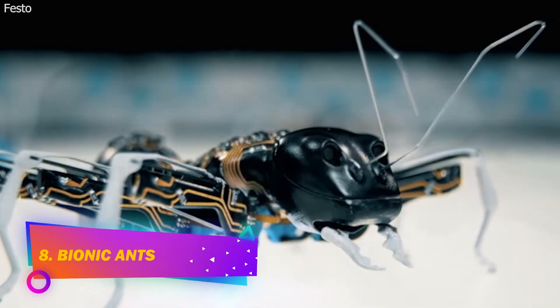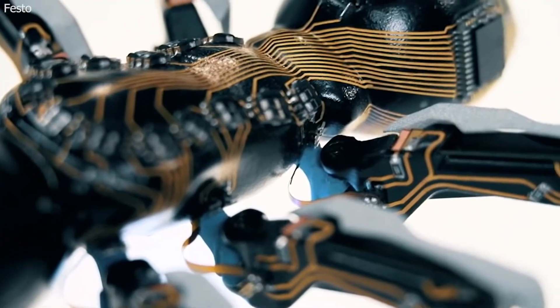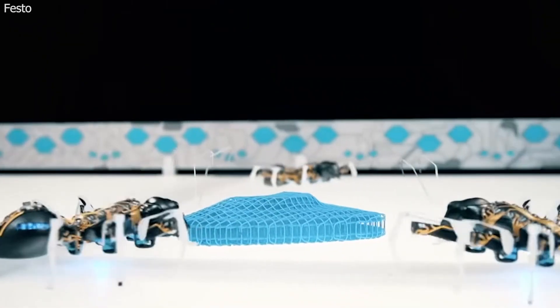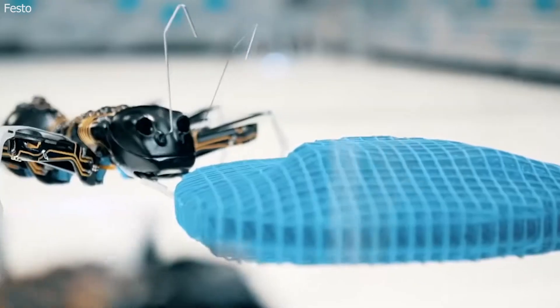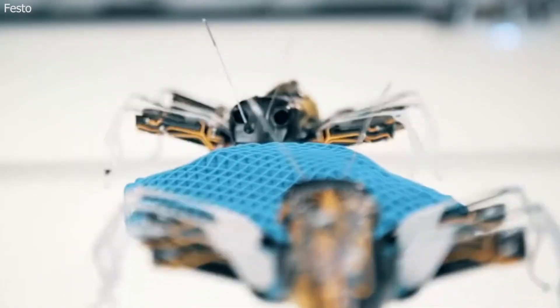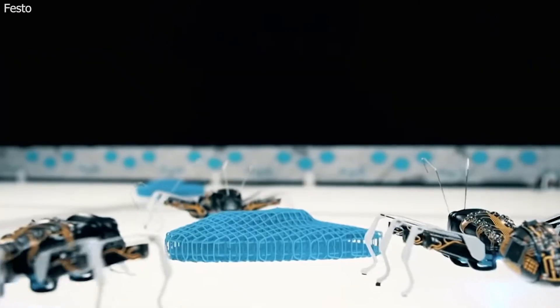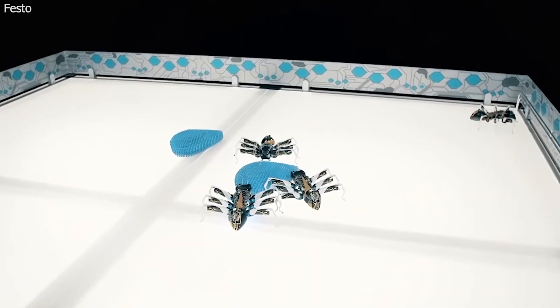Number 8: Bionic Ants. The bionic ants imitate the cooperative behavior of natural ants using complex control algorithms. They run independently but work together to complete tasks. They work under clear rules and communicate with each other, coordinating their actions and movements, demonstrating how they can solve complex tasks together, working as an overall network system.